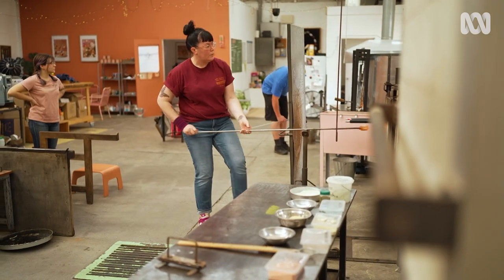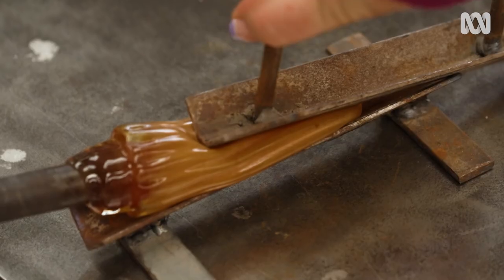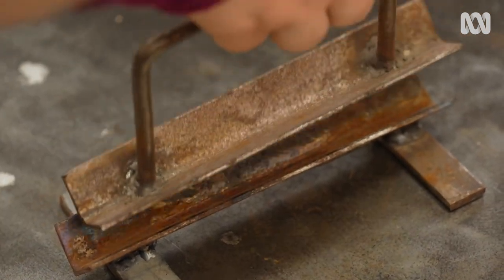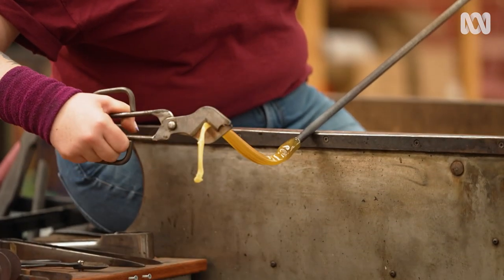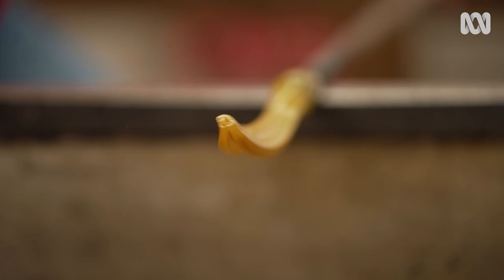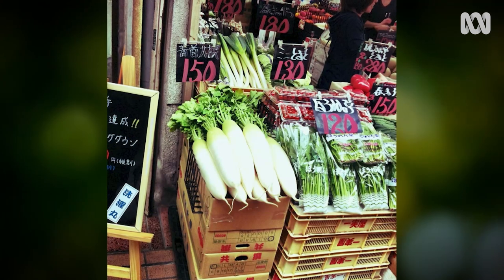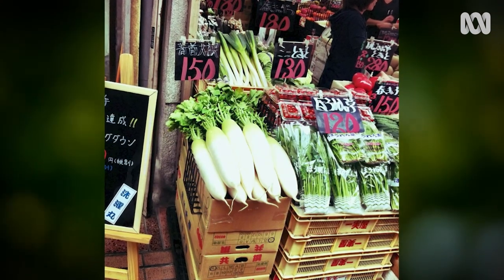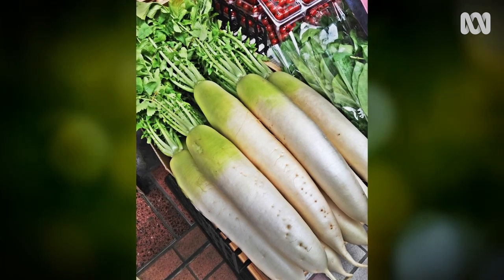I started glassblowing as an elective when I was doing a visual arts degree and was going to do a research residency in Ikebana in Japan, in Tokyo. But I became obsessed with the back streets and all their tiny markets and I really liked how they honoured the everyday — something as simple as a radish — and I wanted to elevate that and go with the everyday beauty.